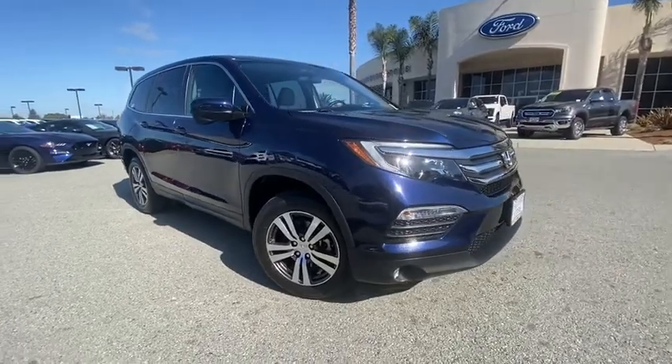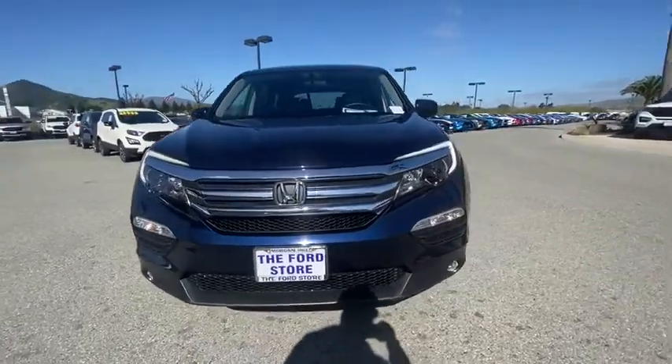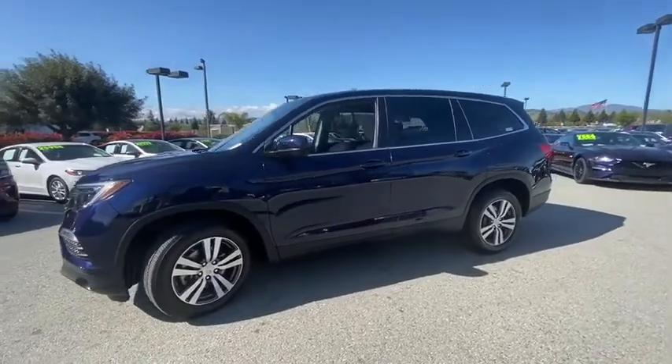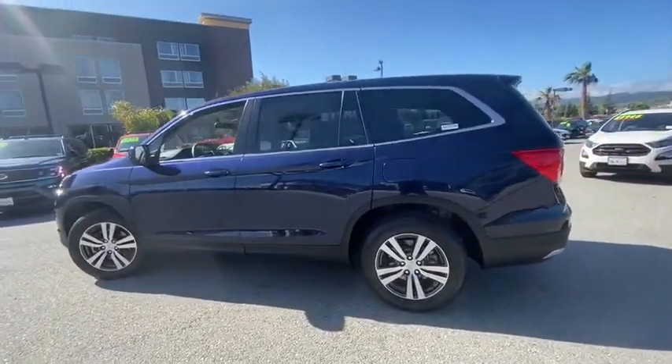Looking for the right vehicle? Check out the 2017 Honda Pilot. Optimal utility. Indulgent interior. Powerful performer. You'll be ready for almost anything in the Honda Pilot. This vehicle has less than 30,000 miles.